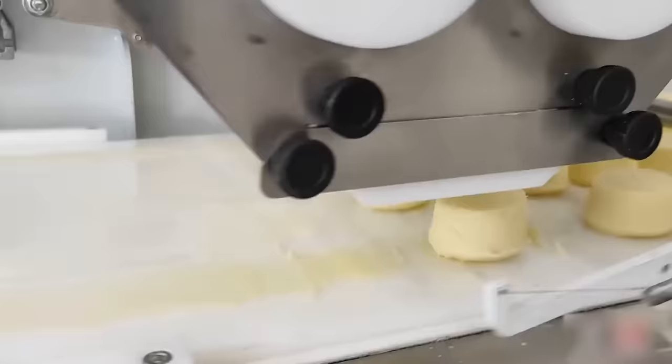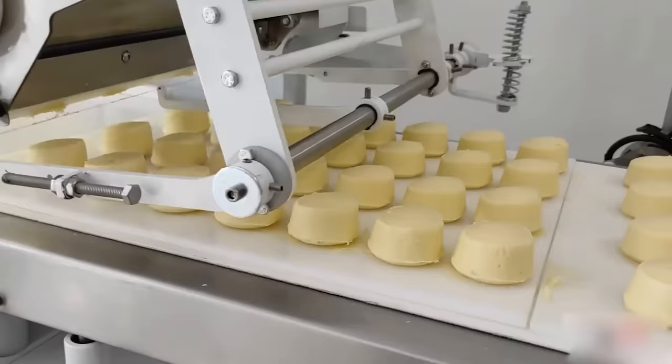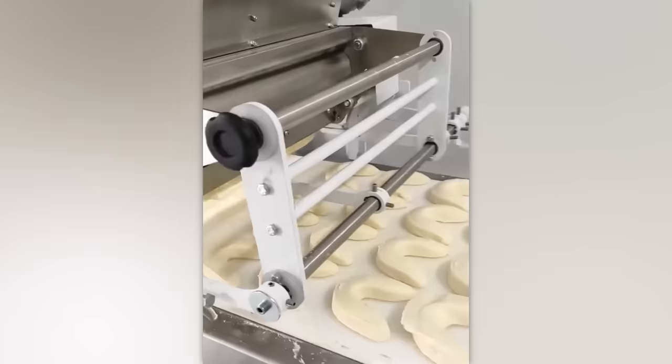Not only does this machine make perfect cheesy bread, but it also manages to produce nearly 1.5 tonnes per hour. Quite impressive volumes, wouldn't you agree?